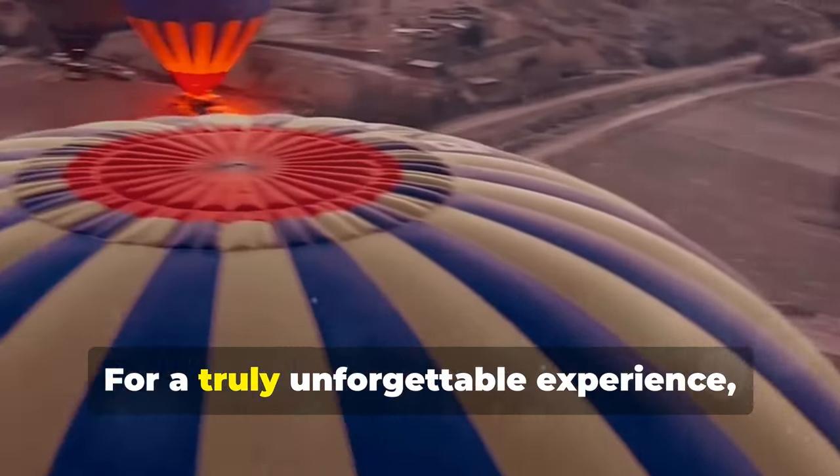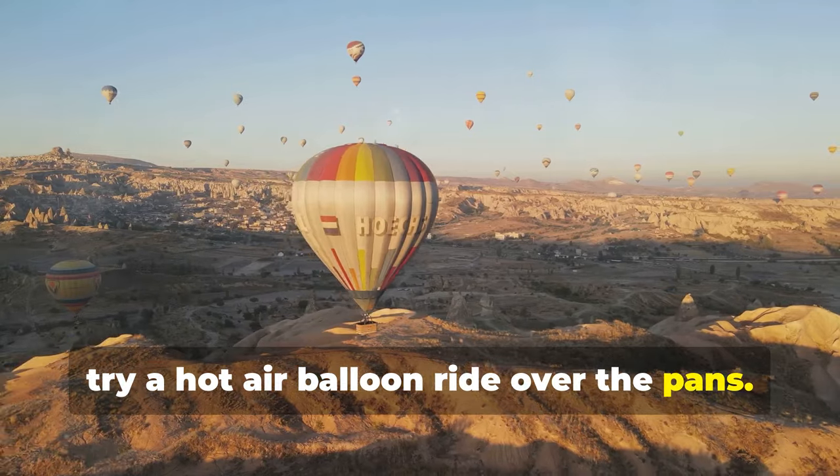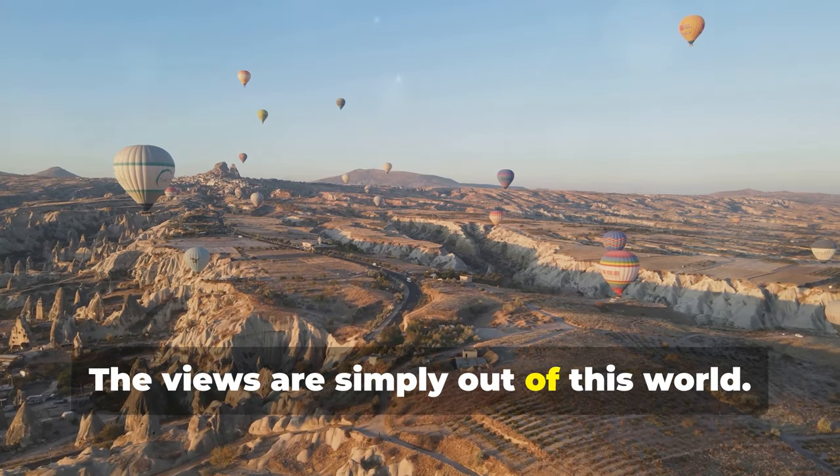For a truly unforgettable experience, try a hot air balloon ride over the pans. The views are simply out of this world.